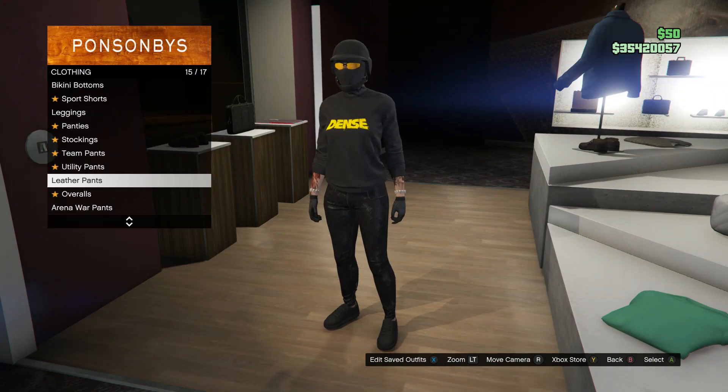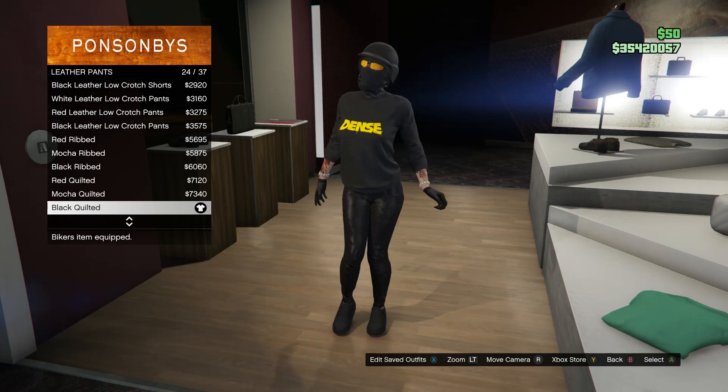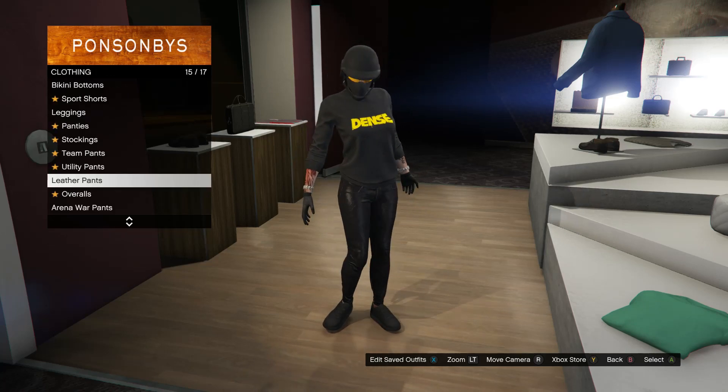Head to your pants, scroll down to leather pants on slot 15, and you're going to be buying the black quilted, which is on slot 24.